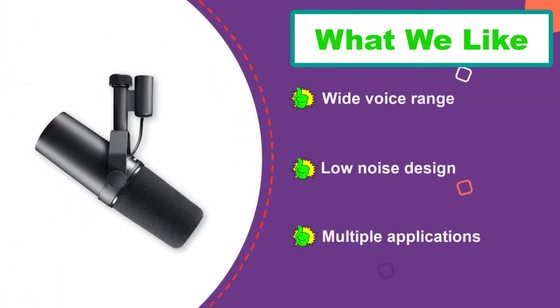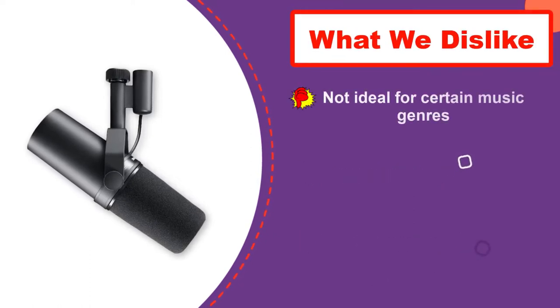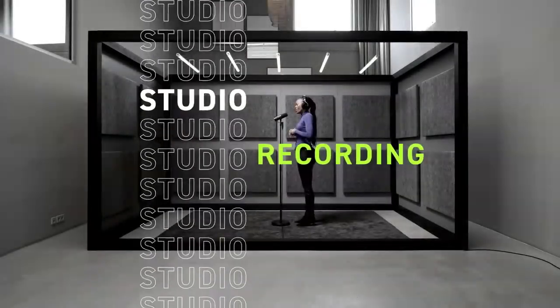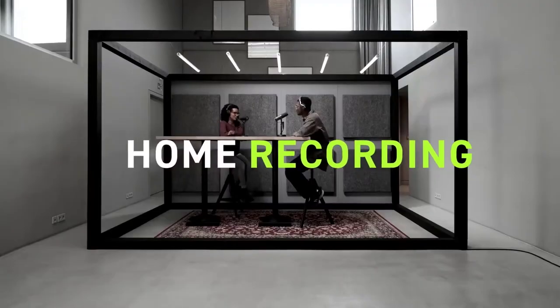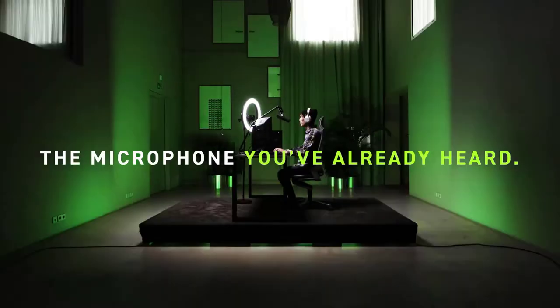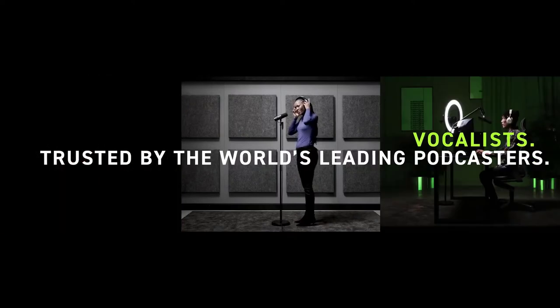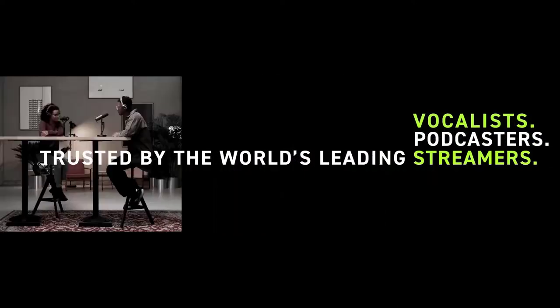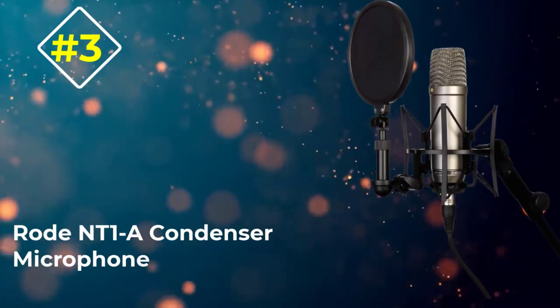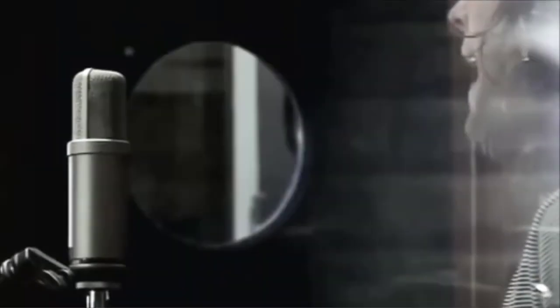There are no worries about extraneous noise undermining the quality of a project or live performance, because this mic's redesigned architecture guarantees near-negligible mechanical noise. Surprisingly, it does not cost a fortune to own this vocal mic despite its numerous technical innovations and exemplary sound performance.